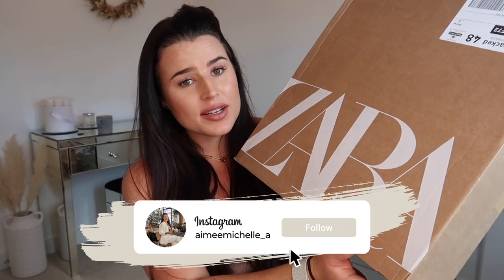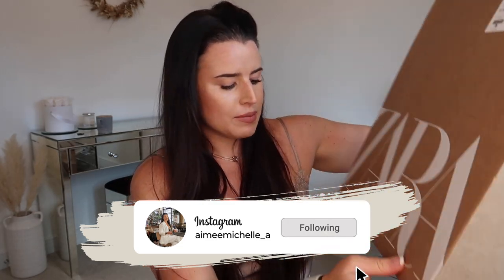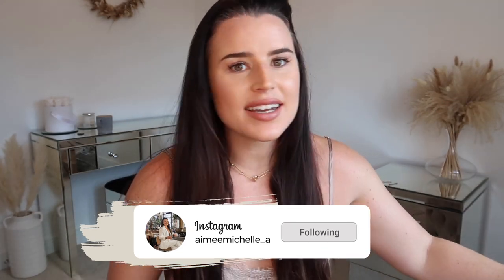Hey guys, welcome back to my channel and to a brand new fashion video. Today we're doing another Zara haul — I placed a big order and it's always a good day when the postman brings Zara goodies to my door. I was quite excited when he rocked up this morning with everything.